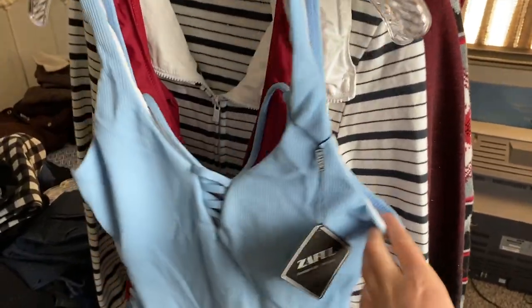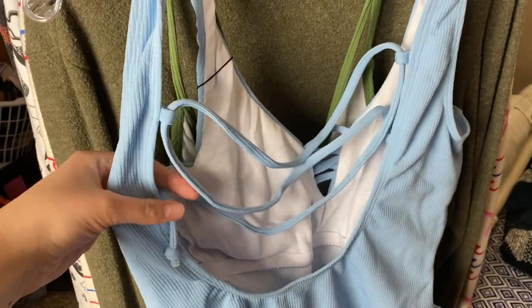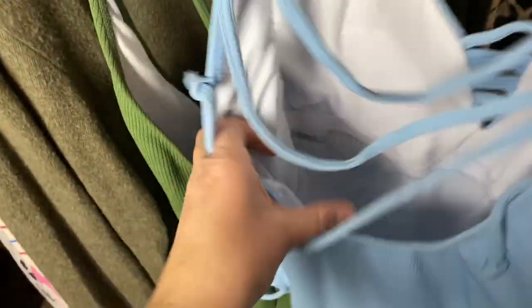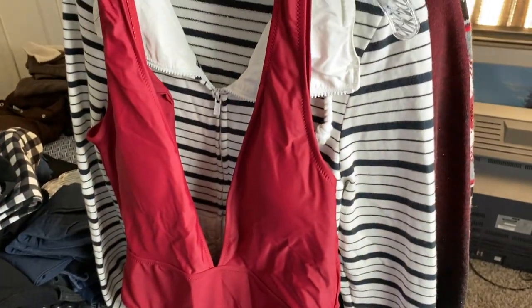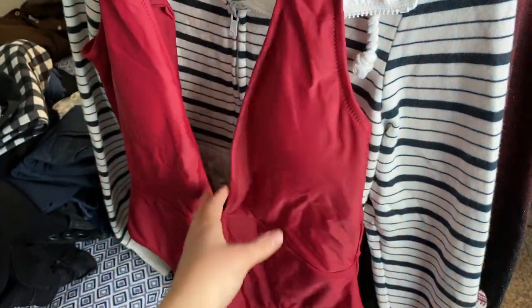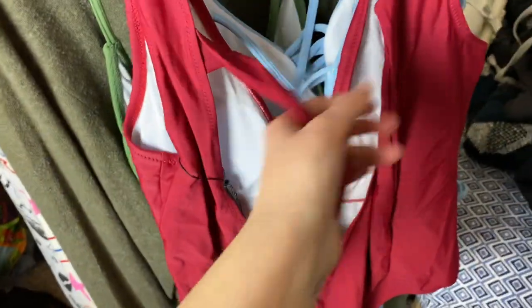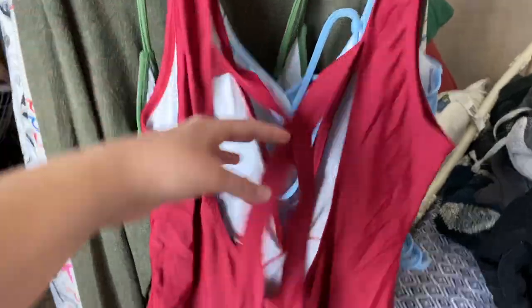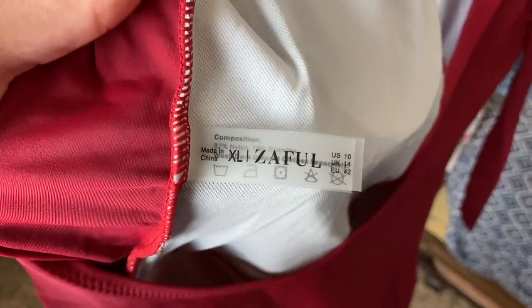The next one is a really beautiful almost baby blue color with strap detail along the sides, again new with tags, and the back also has that really cool open back with the crisscross detail — this one is a size extra large. Then we have this deep almost burgundy color with a deep V, just a really flattering cut, and this open back with a little tie — this one is also a size extra large.